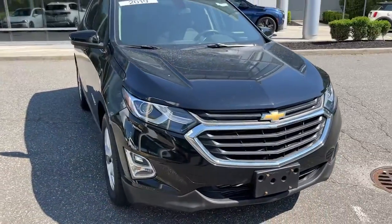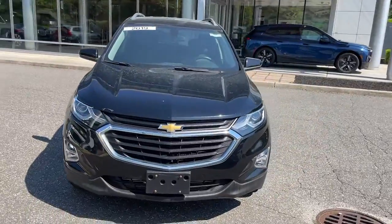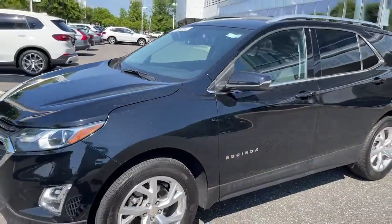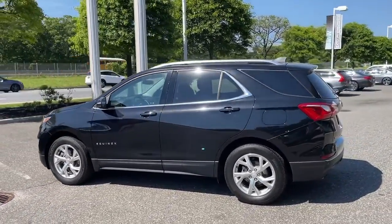Get into a car with value. 2019 Chevrolet Equinox. This vehicle is an outstanding buy with fewer than 25,000 miles on the odometer. Whether you're on a family road trip or doing the daily drive, the Equinox is your go-to vehicle.